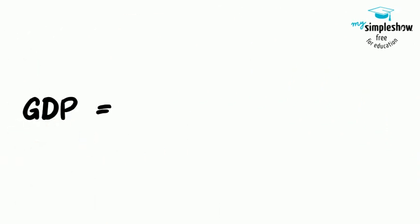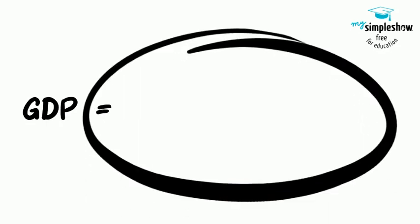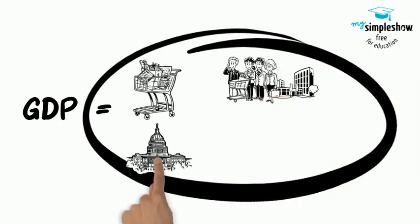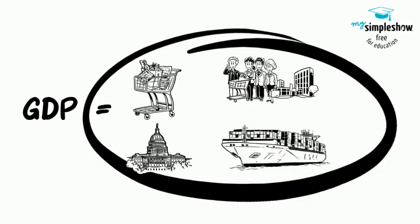We can measure GDP by adding up components of demand. GDP is the sum of consumer spending (consumption), business spending (investment), government spending (G), and spending on net exports — exports minus imports.